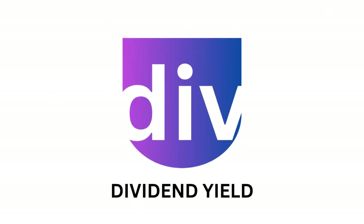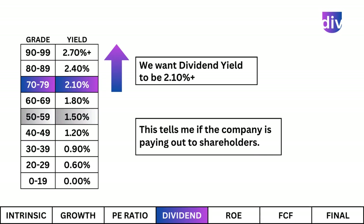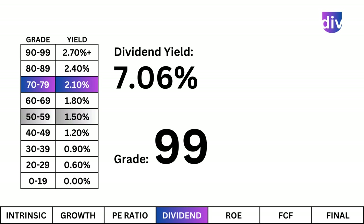Dividend Yield. This tells me if the company is paying out to shareholders. And at its current yield, you're drawing a decent amount of cash just from owning this stock.